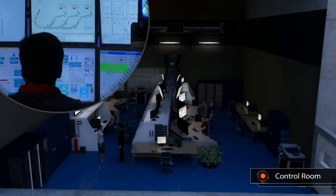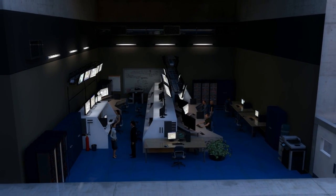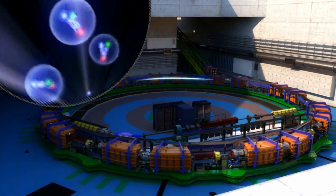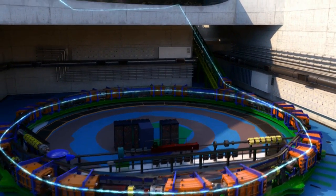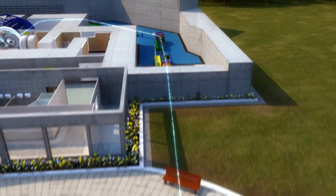Here, beam parameters are set up and constantly monitored according to each treatment plan. The ions are initially generated and fed into a linear accelerator, then into a circular accelerator, and then steered by magnets along the beamline to reach the treatment rooms.